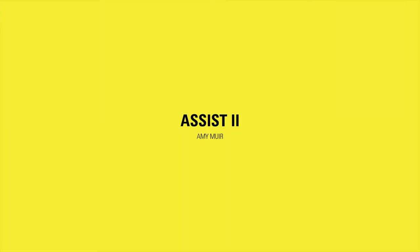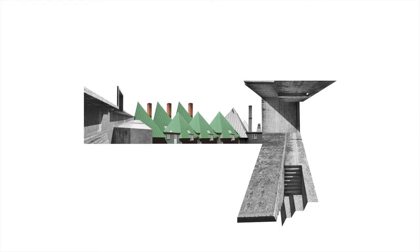Hello, my name is Amy Muir and I'm the design studio leader for ASSIST2. This studio explores the junction between utilitarian and civic architecture while testing these conditions through the lens of assisted death.